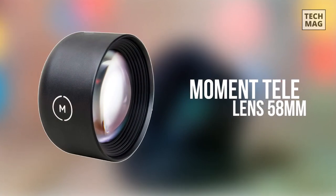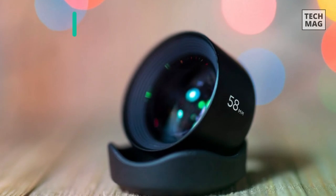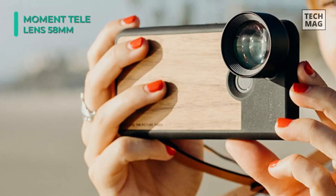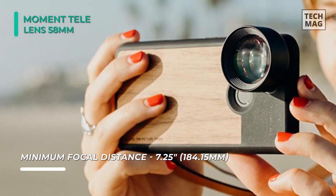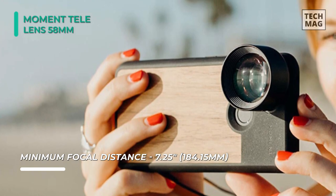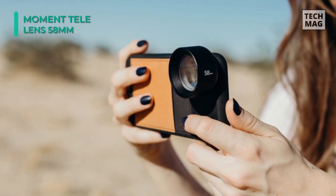Our list ends with the Moment Tele Lens. It is built using aerospace grade metal and hand polished glass, and it provides a four times optical zoom when mounted on a dual lens phone for a natural 120 millimeter look. This lens offers a two times optical zoom when mounted over single lens cameras or the broad side of a dual lens camera for a more traditional 58 millimeter focal length.